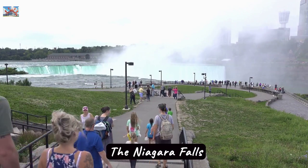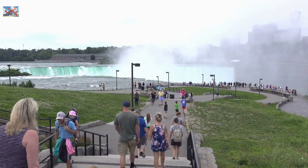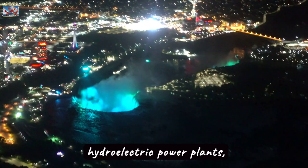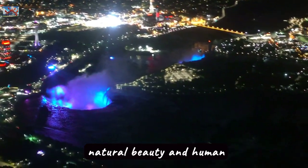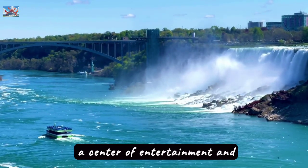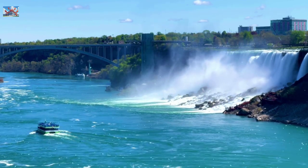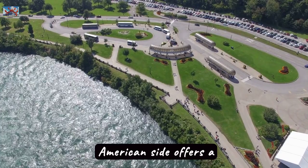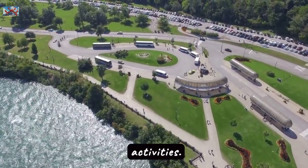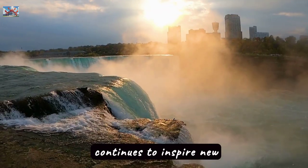The Niagara Falls area is packed with attractions, from up-close boat rides to scenic viewpoints. The powerful flow of the river is used by hydroelectric power plants, highlighting the combination of natural beauty and human ingenuity. Thanks to its vibrant location, the waterfalls are a center of entertainment and relaxation that attracts tourists from all over the world. The state park on the American side offers a peaceful getaway amidst lush scenery and plenty of outdoor activities. Niagara Falls has been a muse for cultural works and continues to inspire new generations of visitors.